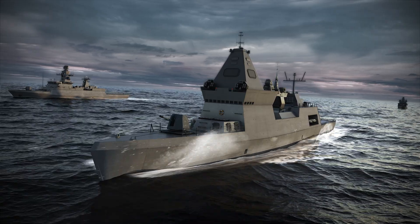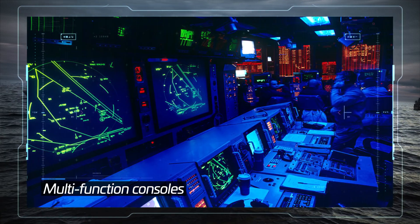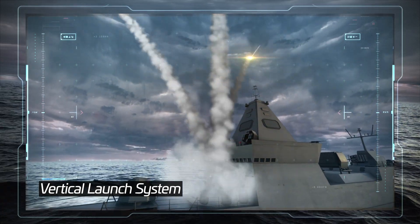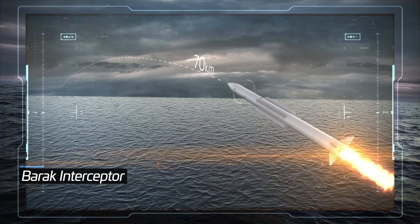The Naval Barak MX system consists of multi-function consoles integrated with any combat management system (CMS), a vertical launch system which shortens response time and provides 360-degree defense coverage, and the Barak 70 km range interceptors.